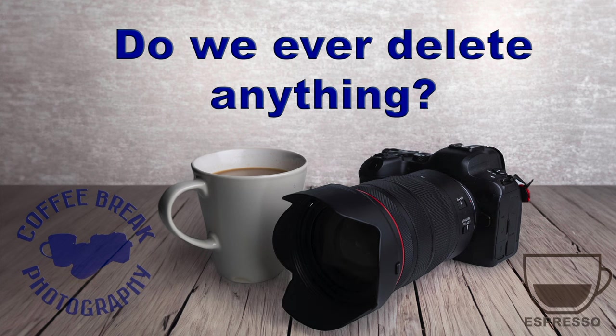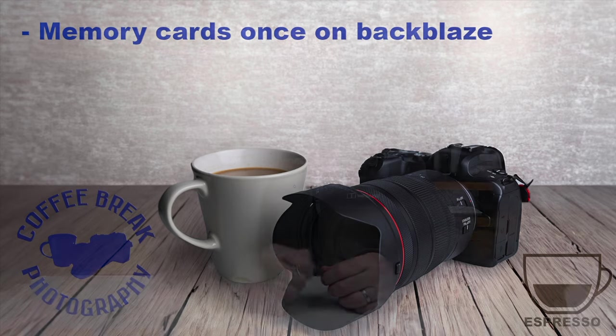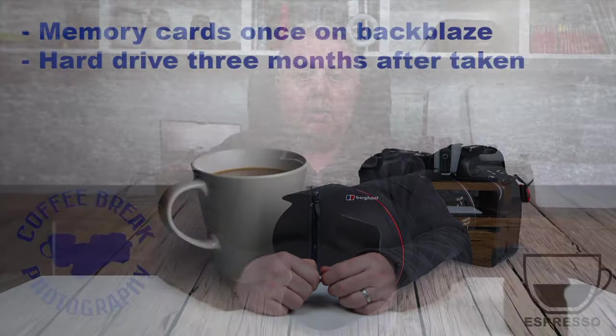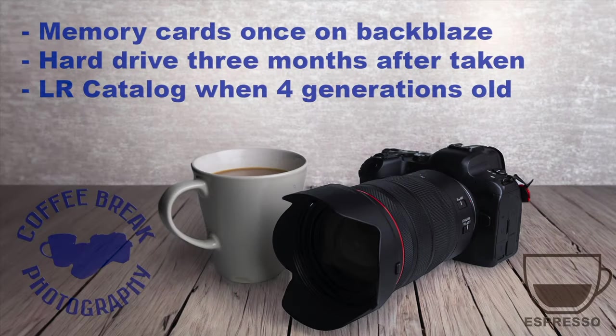So when is it safe to delete things? I'll format my memory cards once I've confirmed they have been backed up to Backblaze. I'll move my photos off my laptop's hard drive a full three months after they've been taken, and I do this as a monthly task — I know they've already been backed up to my external drive and Backblaze. And finally, I'll delete a Lightroom catalog backup when it becomes four generations old, that is, when there are three younger backups than the one I am deleting.